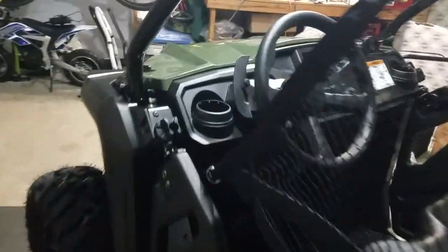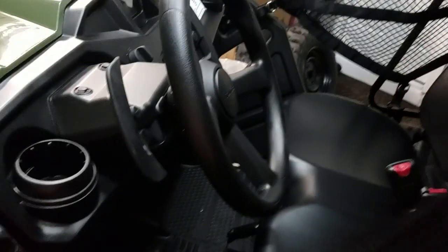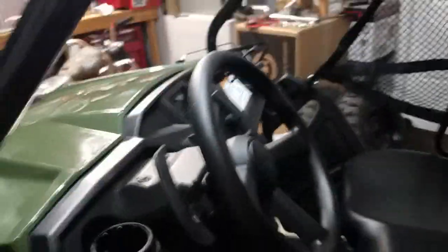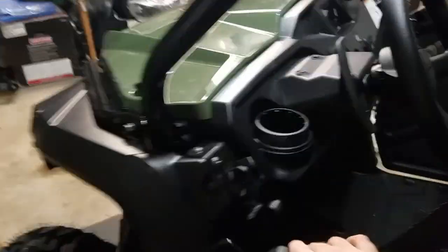It's an automatic, but it also has the paddle shifters, which makes it fun to ride around on too — that's pretty cool. Got my little Ram mount up there for a phone. I actually kind of really built this for my wife and the kids so they can ride it around.